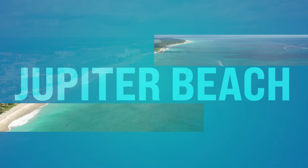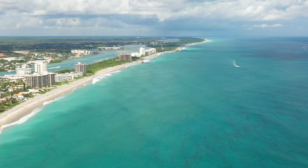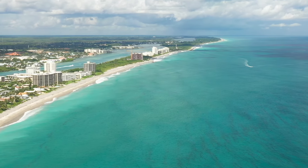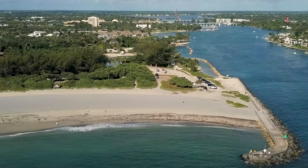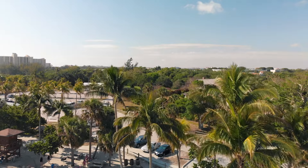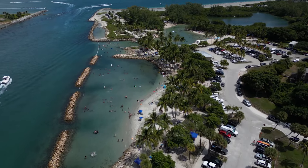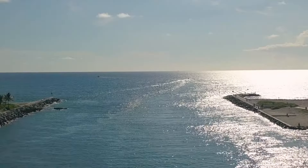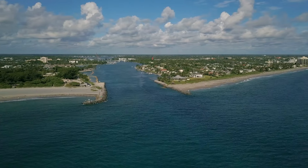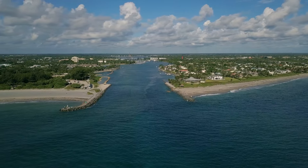Number twenty-one, we got Jupiter Beach. It's near Juno Beach — Jupiter is just a little north of Juno. This place is known for its natural beauty and laid-back vibe. Jupiter Beach is a literal haven for outdoor enthusiasts. You can bring your paddleboard, your snorkel, or just bring out a picnic and spend the day soaking up the sun. It's also a popular spot for surfing, stand-up paddleboarding, boogie boarding, and skim boarding.